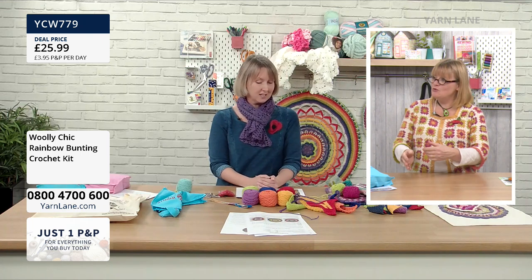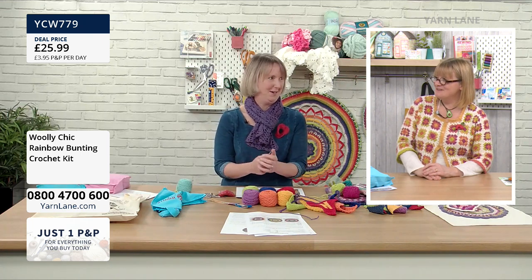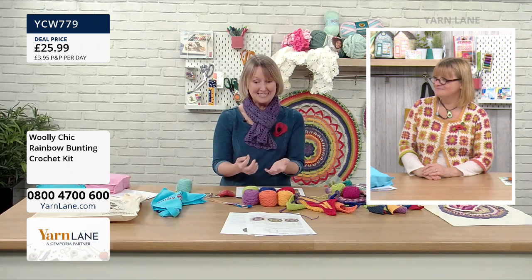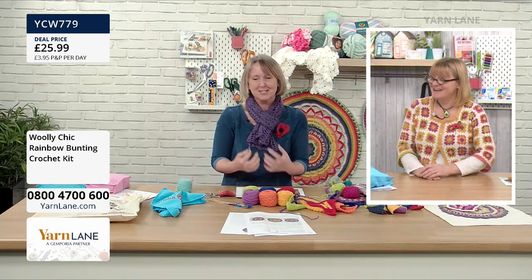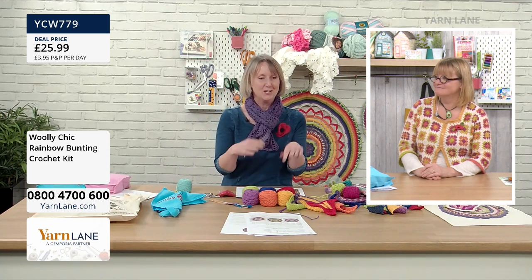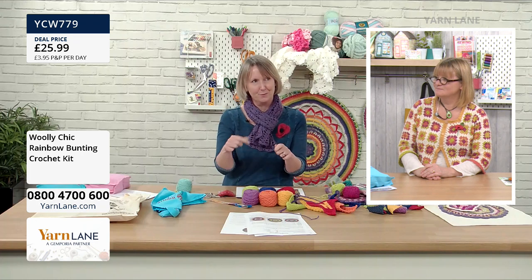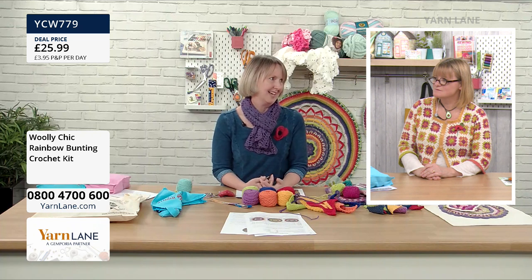When I did teach, people would always say, 'I really wish you could come home with me — just sit next to me and tell me, do that yarn around the hook, through two, through two, just as a reminder.' Well, YouTube does that — it means you can press play, pause and rewind. It's a bit of a memory job, but it's brilliant.